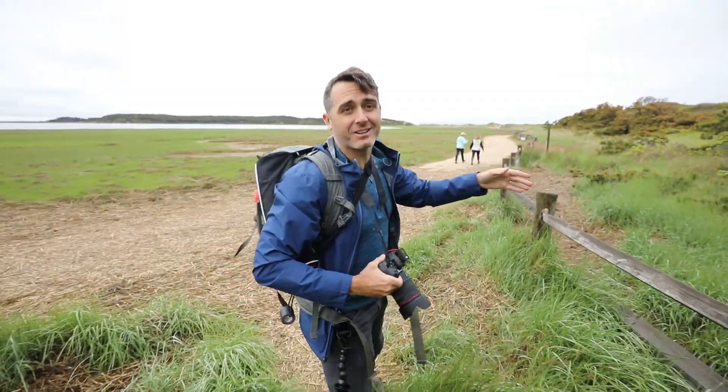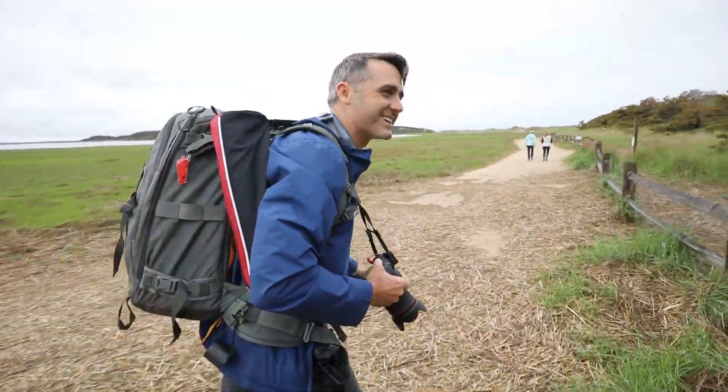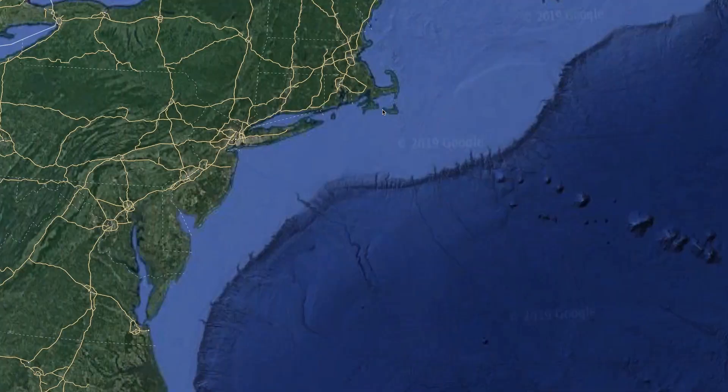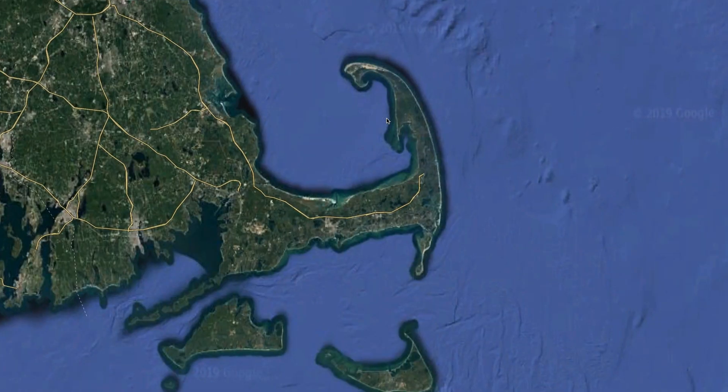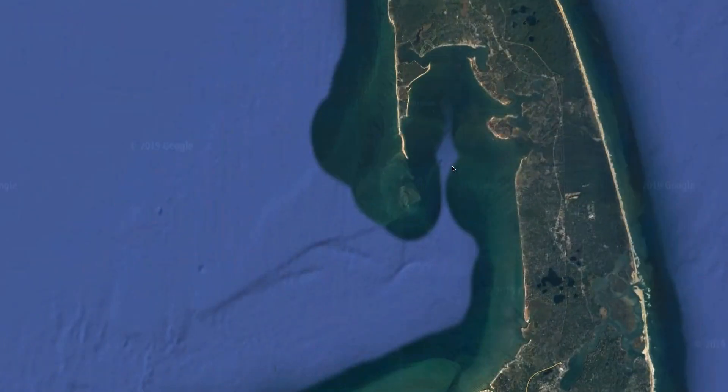Let me give you a quick reminder of where this is. You see that little hook right there? That's Cape Cod. And if we zoom in a little bit more into the end, that hook right there — that is Wellfleet, and that's where we are.